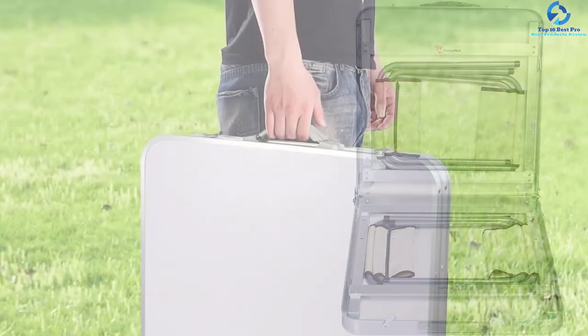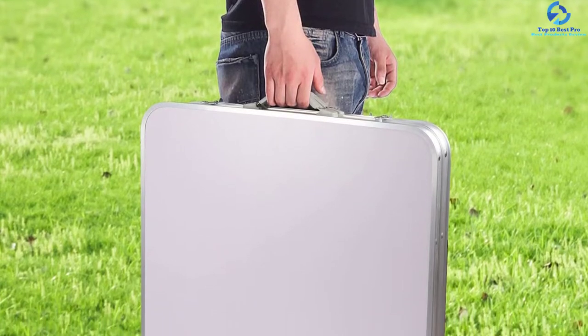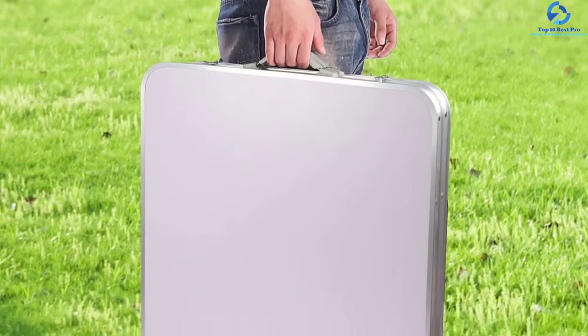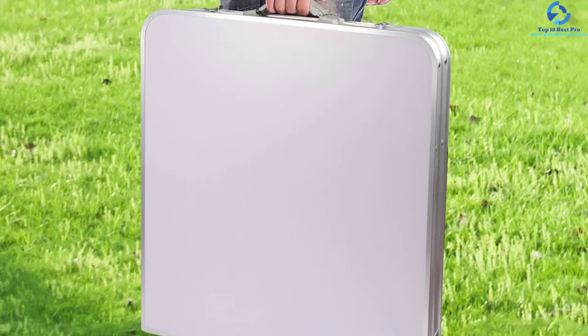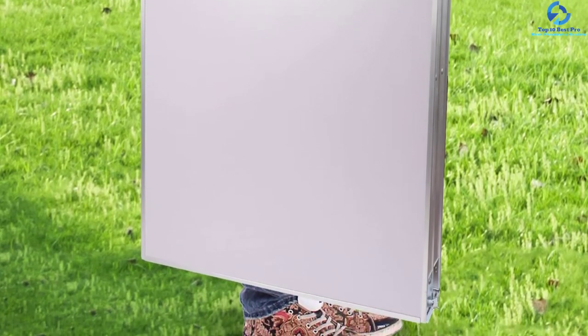Setup is simple and can be done anywhere and at any time. The stain-resistant design guarantees that this set is made to last. It is a good choice for picnics, BBQs, and camping too.